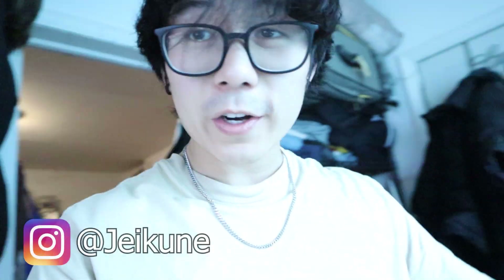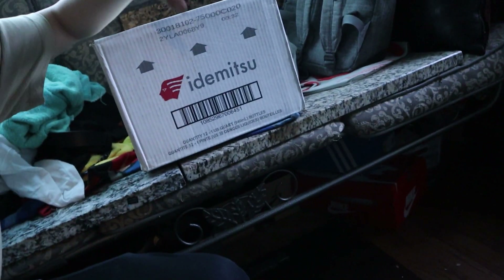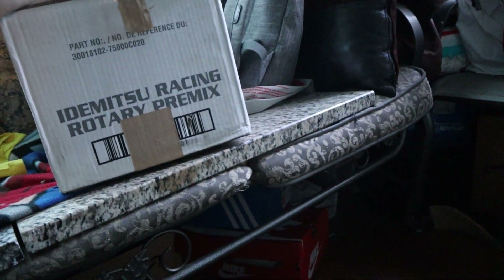Yo, what's going on guys? Good morning, good afternoon, wherever you are around the world. I just got out of work and I've come home to this lovely package right here. So I figured I'd open it on camera with you guys. If you guys don't know what this is, just from the brand alone, it is my pre-mix. I was running low for a little bit now.